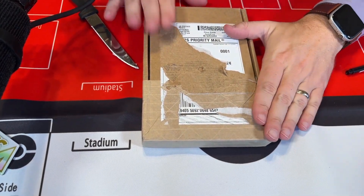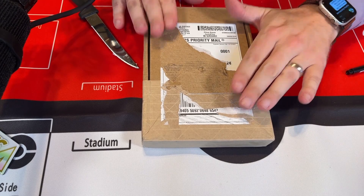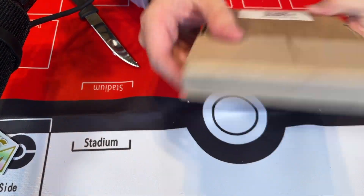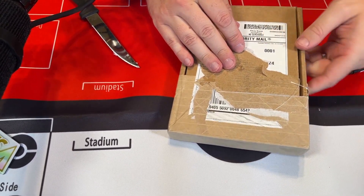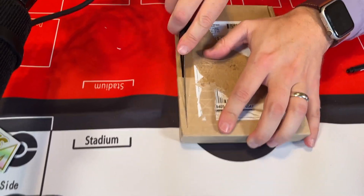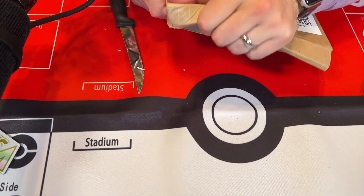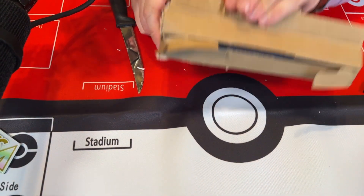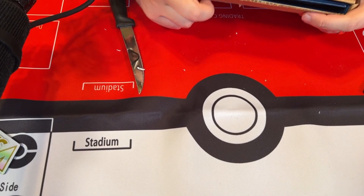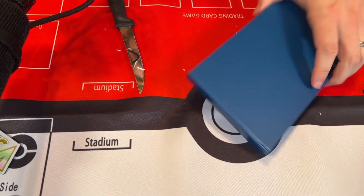This is the box it gets delivered in — it looks torn up because I removed the shipping label for obvious reasons. The box is still sealed all the way around on pretty much all sides. When you open one side, I'll just cut open a corner right here and pry it up — and what you'll see on the inside is the book that the card itself is delivered in. It's delivered in a hardback book which also doubles as a stand.